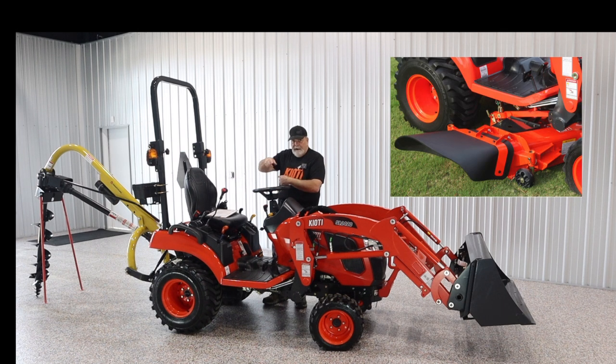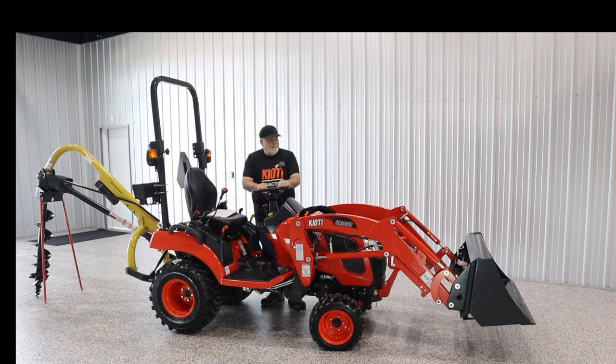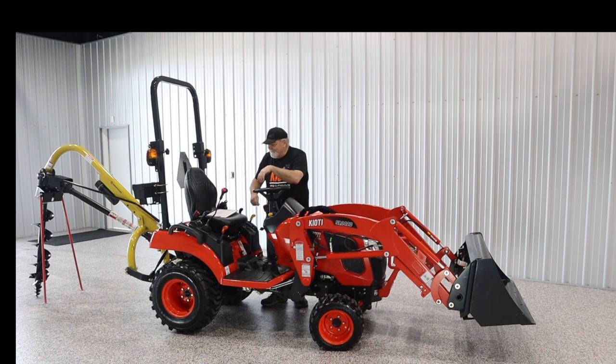Mid PTO if you need a mid-mount mower. Front PTO if you need a snowblower on these things — I've seen pictures, never sold one. Obviously in Nashville, Tennessee, we don't do snowblowers, but they're impressive looking. I'd love to play with one as long as it wasn't here.